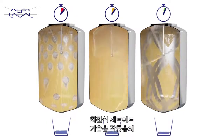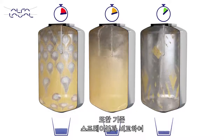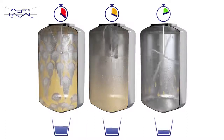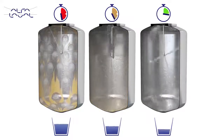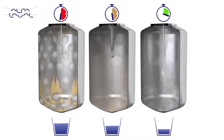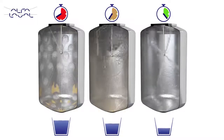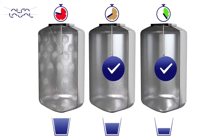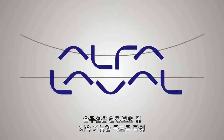Rotary jet head technology is so effective that it can reduce your water and chemical consumption by up to 70% compared to the traditional spray ball, while reducing cleaning cycle times by more than 50%. Cleaner and greener — Alfa Laval tank cleaning solutions help you achieve your environmental and sustainability goals.